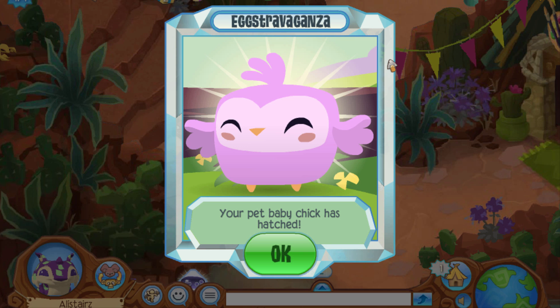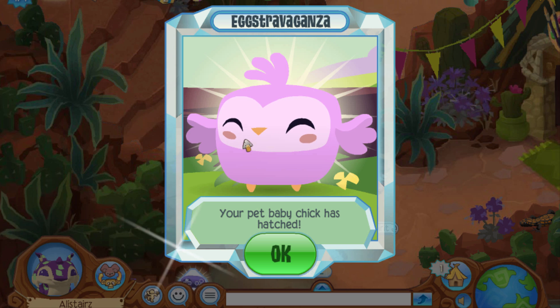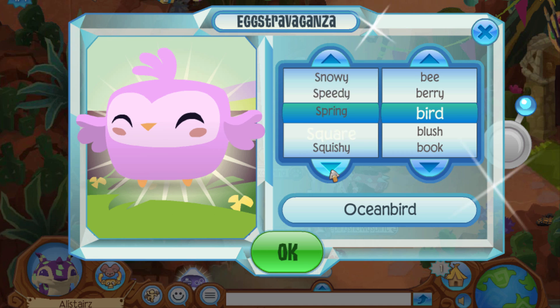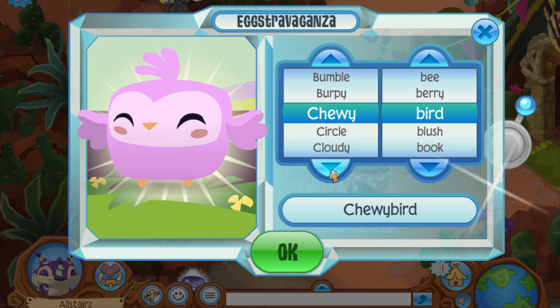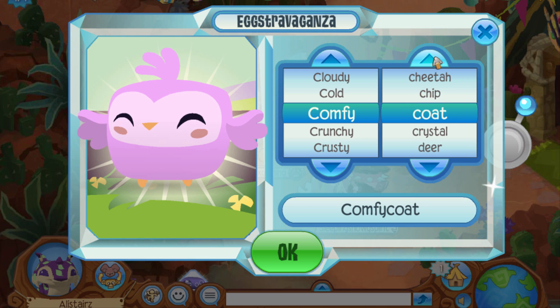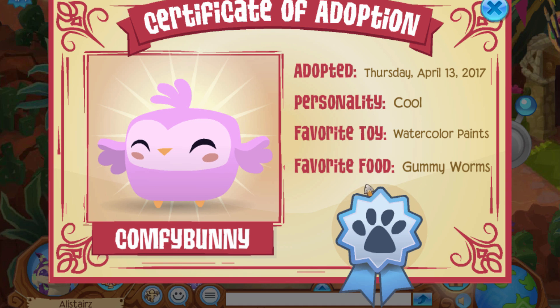Your pet baby chick has hatched! That is so cute, guys. That is so kawaii. Look at that face — you guys cannot tell me that is not kawaii. It honestly makes me want to squish its cheeks. Just look at those circles on its cheeks, it's so cute. I'm probably going to name this one something like Cute Bird, but they don't have the word cute — they have crusty. So I'm just going to go with Comfy Bunny. It's a horrible name, I know, but they don't have cute and they don't have chick.